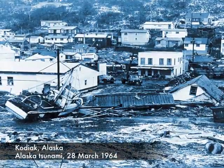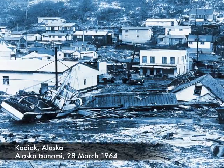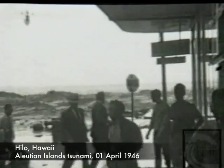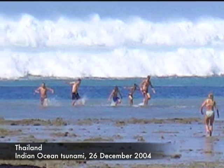The first wave also may not be the largest. These images give you an idea of what tsunami waves may look like to a person on the shoreline. The waves arrive as walls of water, not as typical breaking or curling wind or surf waves.